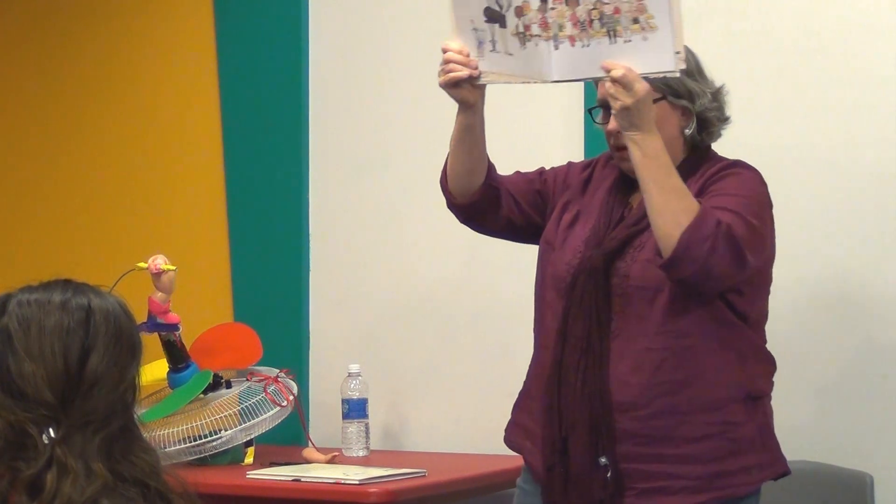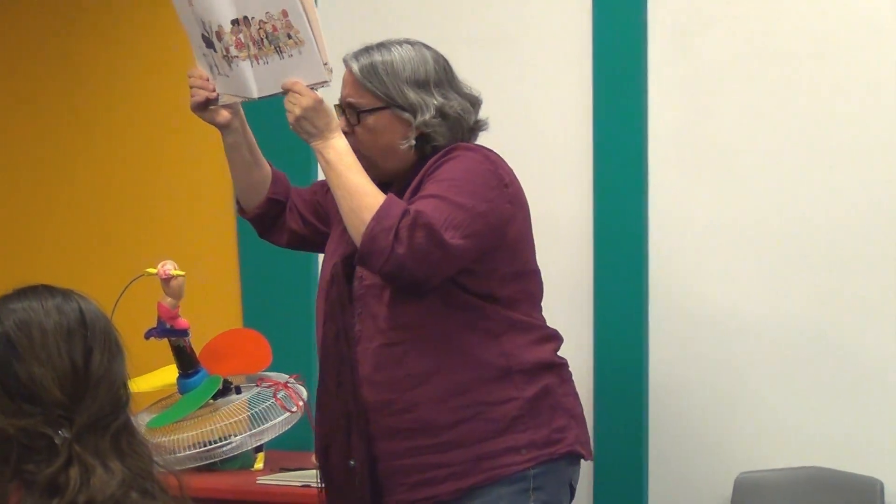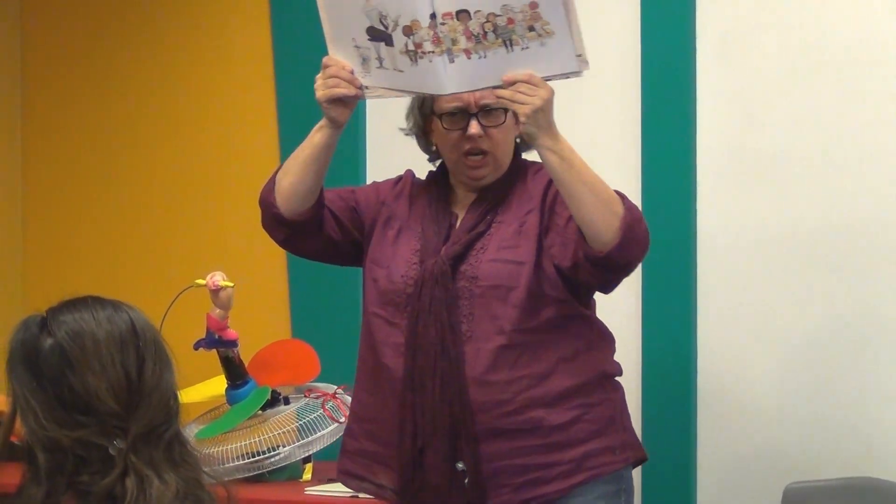This is the story of Rosie Revere, who dreamed of becoming a plane engineer.